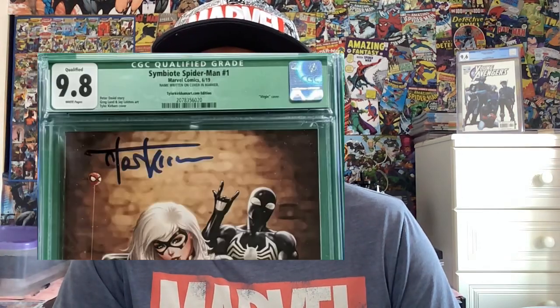Seven books going off to CBCS via a UK third-party grader, Hobgoblins Hideaway — I'll pop the link down below. These are all signed books, which is why it's CBCS, so I can get the nice blue label. If you send signatures off to CGC, you'll come back with a green label that just says something like 'name written on cover' in the description, which isn't so good. I want that blue label, so it's CBCS for these — my first submission to CBCS, so it'll be interesting to see what grades we get back.